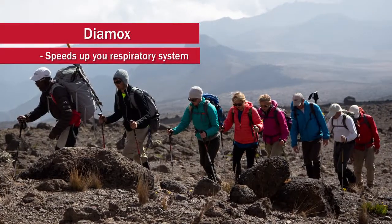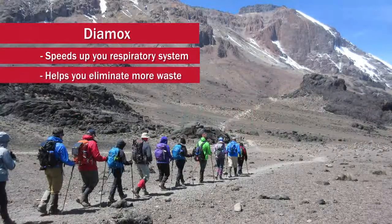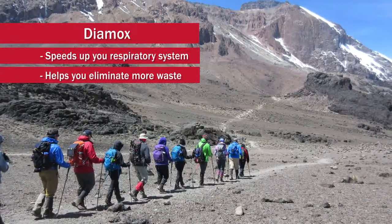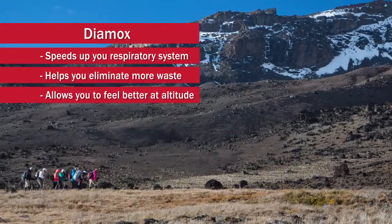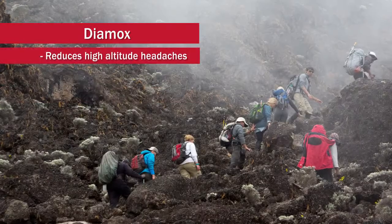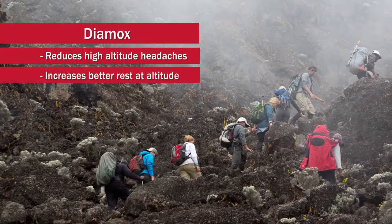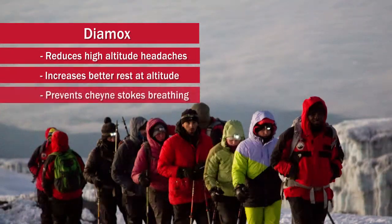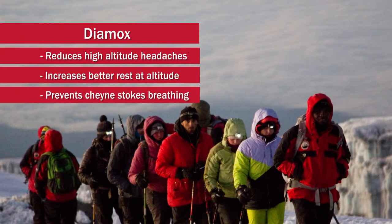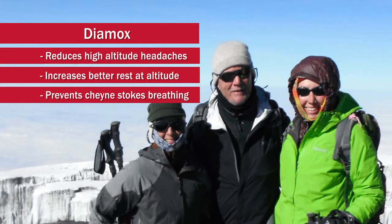It's speeding up your respiratory rate and burning through more waste in your body, so as you excrete the waste it helps you acclimatize and feel better. What it's going to help you do is reduce headaches at high altitude, rest a little more easily, prevent Cheyne-Stokes breathing where you're gasping for air occasionally when the air is thin, and help you have a better experience on the mountain.